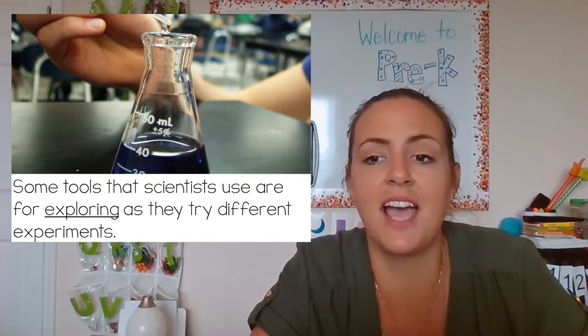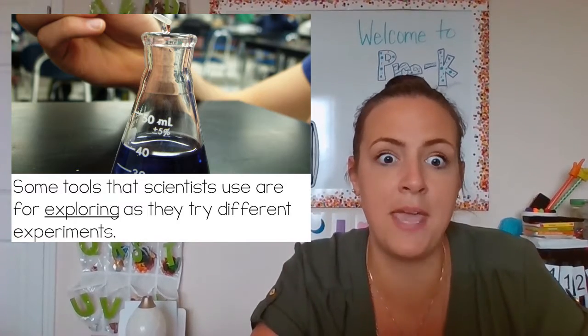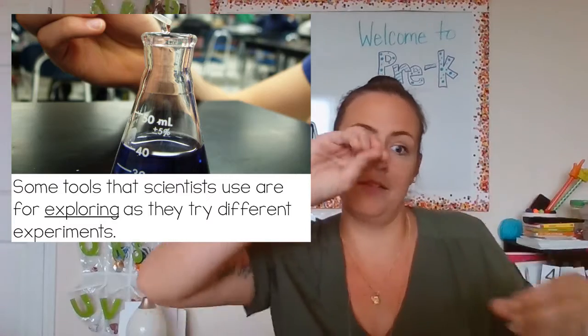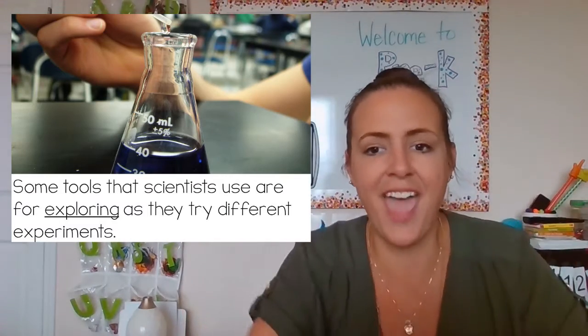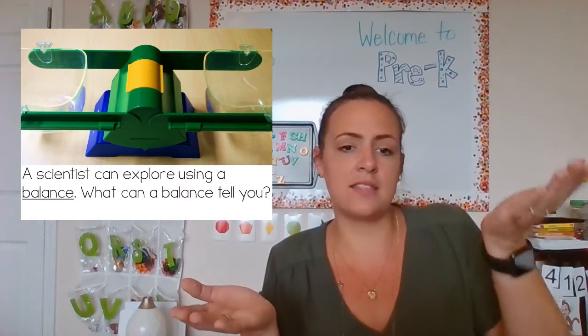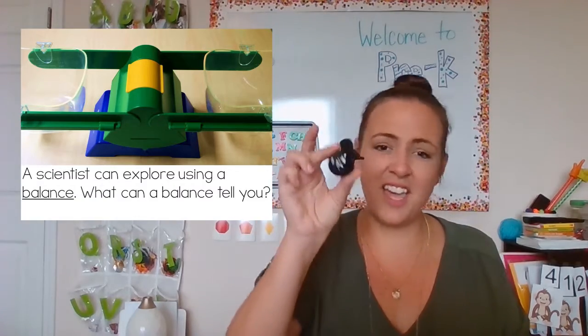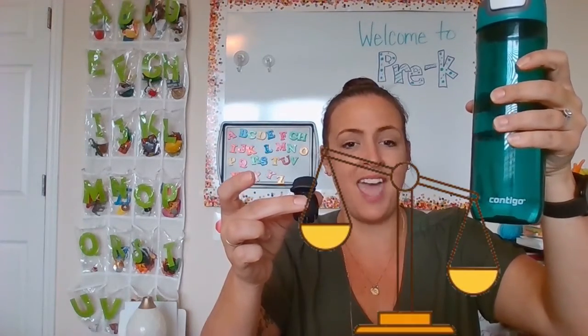Some tools that scientists use are for exploring as they try different experiments. This is called a beaker — scientists might put their chemicals and mixtures in there to see what happens. A scientist can also explore using a balance. A balance tells us which is heavier and which is lighter. If I had a tiny little clip and a heavy water bottle and put them on my scale, the light one would go up and the heavy one would go down. That is what a balance helps us measure.